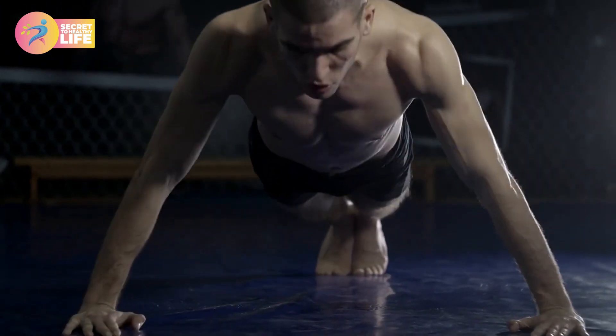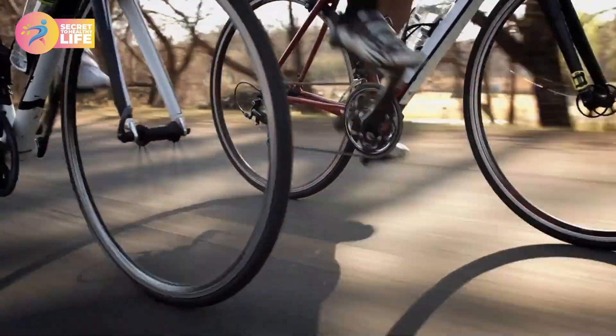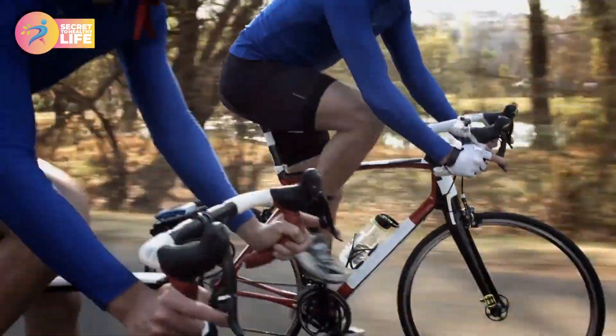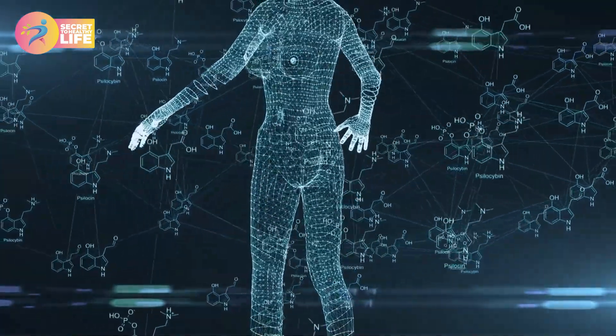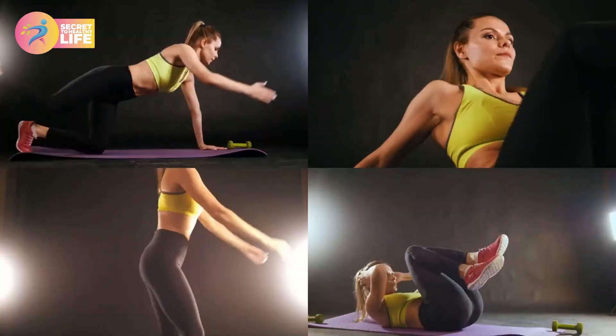Exercise regularly. Regular exercise can help increase your body's brown fat. Brown fat helps your body burn calories and maintain a healthy weight. A study published in the journal Obesity found that people who spent more than three hours per day playing sports had more brown fat than those who didn't. Brown fat is also associated with a lower risk for metabolic syndrome, which includes a higher risk for heart disease, diabetes, and some forms of cancer.